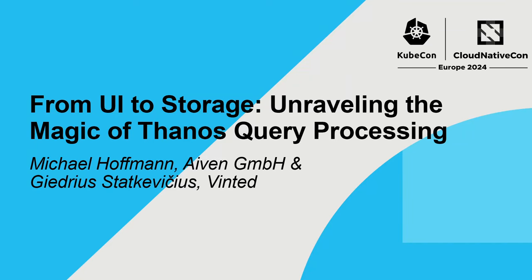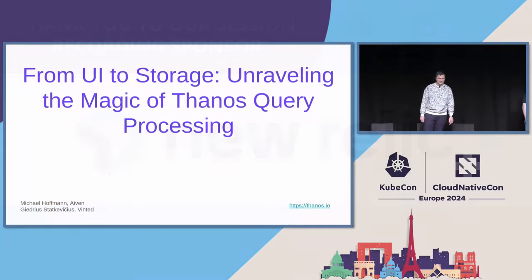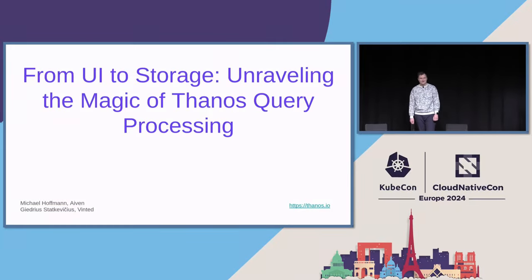Welcome to our presentation. Thank you for coming, even though it's late during the day. We will be giving you a presentation called From UI to Storage: Unraveling the Magic of Fauna's Query Processing. And we hope that it will be entertaining and useful for you.